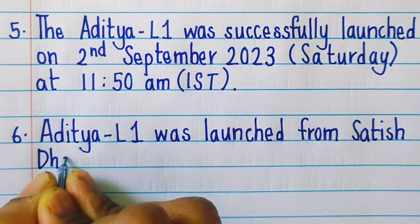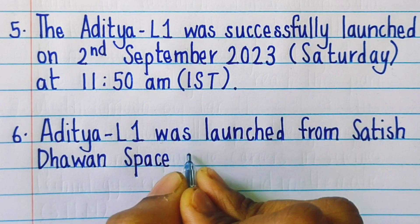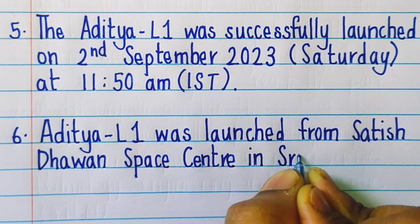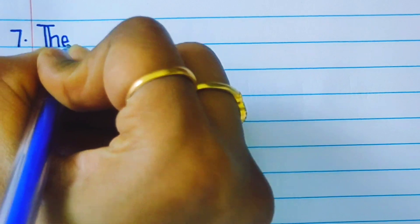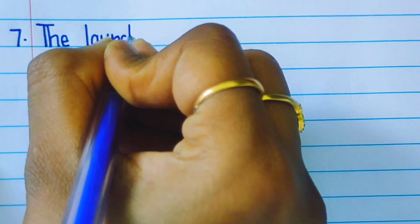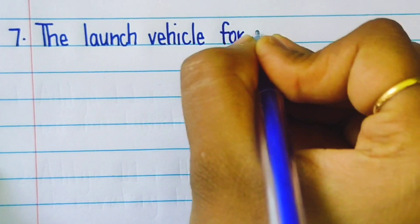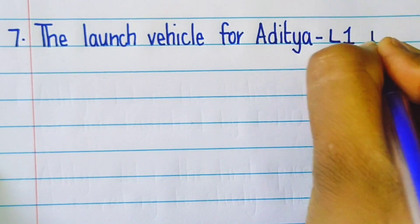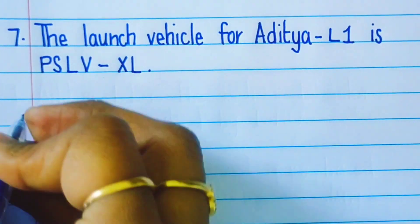Aditya L1 was launched from Satish Dhawan Space Centre in Sriharikota, Andhra Pradesh. The launch vehicle for Aditya L1 is PSLV-XL.